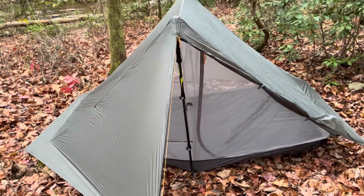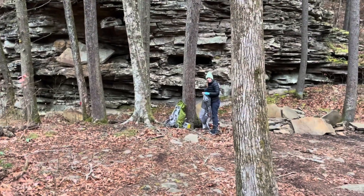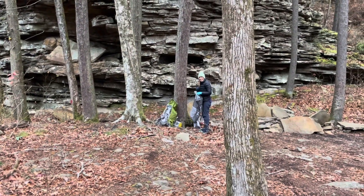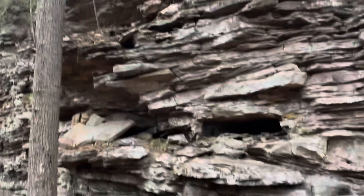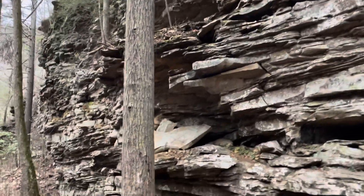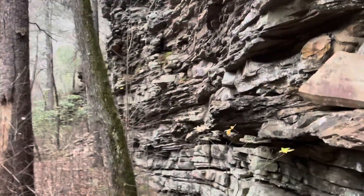Setting up a tent is always stressful. Here's camp — Stevenson Branch camp. There are some cool rock chairs that people have assembled over the years, beautiful cliff formations. A very homey spot as far as campsites go; there are multiple spots available here.